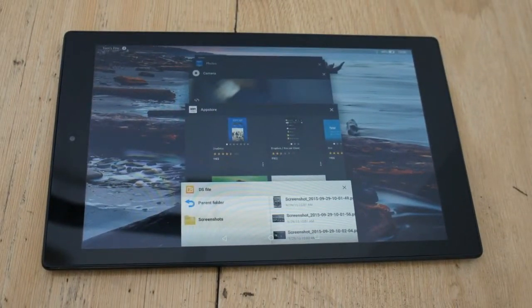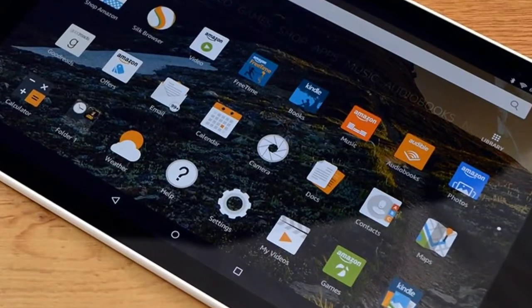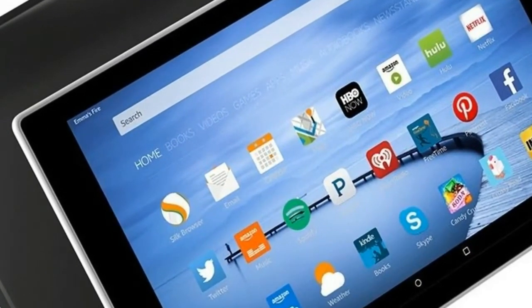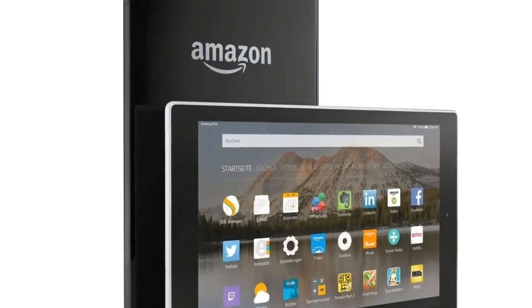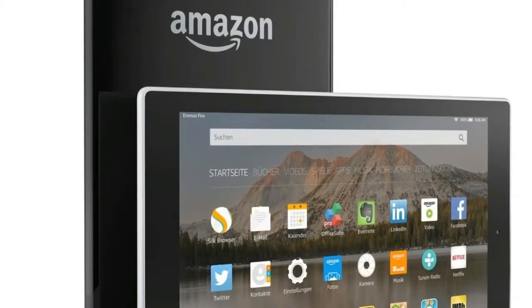The new tablet comes in 32GB and 64GB storage models, with the latter being priced at $189.99. The all-new Fire HD 10 tablet features a 10.1-inch Full HD 1920x1200 pixels IPS LCD display with a pixel density of 224ppi. It is powered by a 1.4GHz quad-core processor, said to be 30% faster over the previous generation Fire tablet.